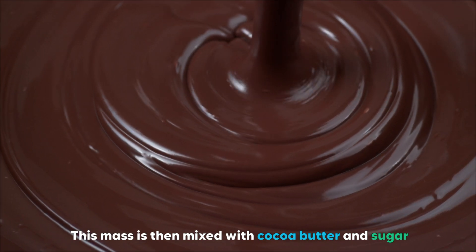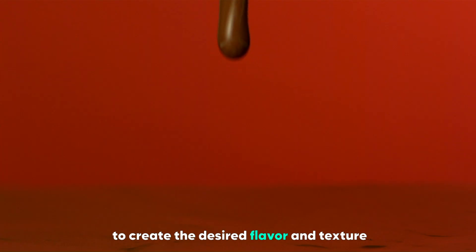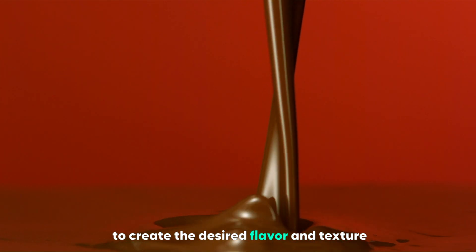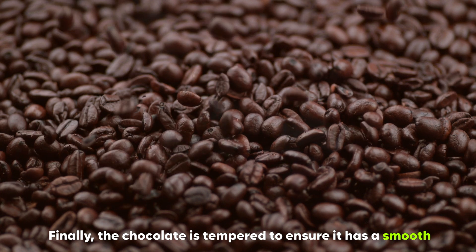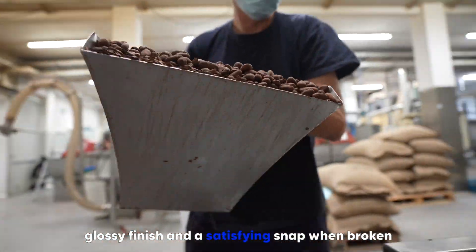This mass is then mixed with cocoa butter and sugar, and sometimes milk for milk chocolate, to create the desired flavor and texture. Finally, the chocolate is tempered to ensure it has a smooth, glossy finish and a satisfying snap when broken.